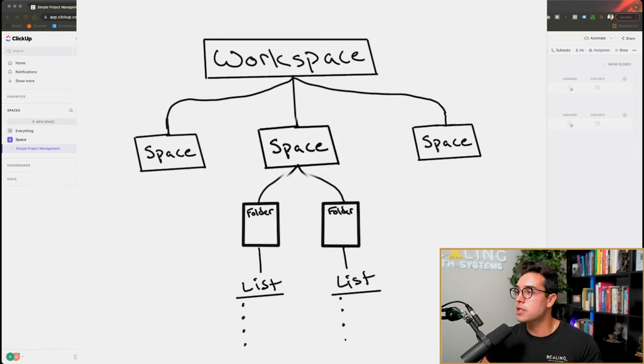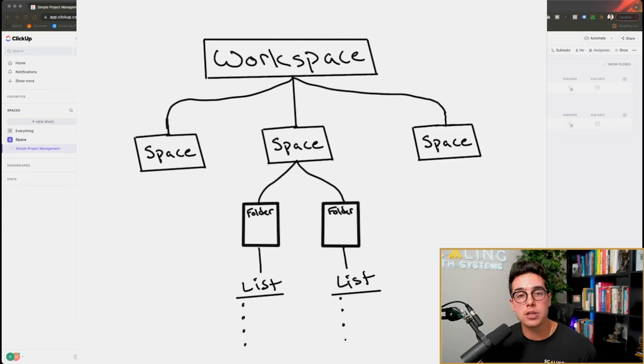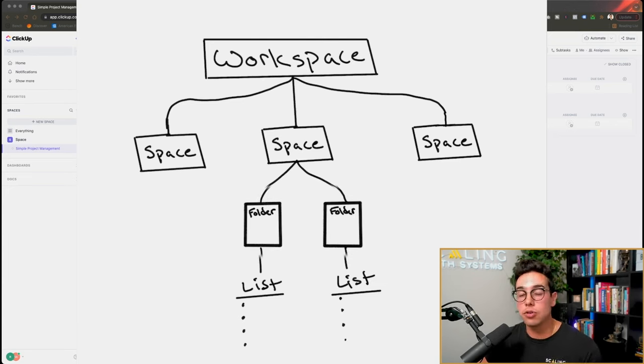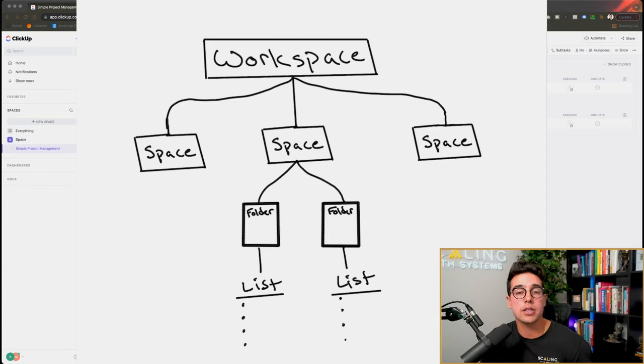Then you have spaces underneath that. My recommendation if you're in business is to use spaces for different departments or different overall projects — YouTube could be a space, content department could be a space, or sales could be a space. Inside each of those spaces you have folders, which are a subsection of that space. And then inside of each folder would be the lists. For example, spaces could be sales department, folders could be each individual sales rep, and lists could be the numbers they have for that month.